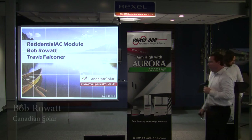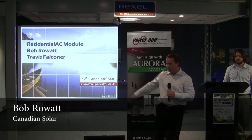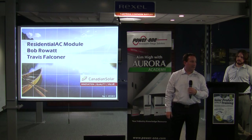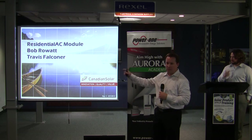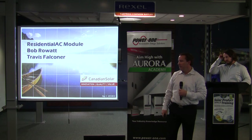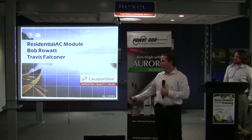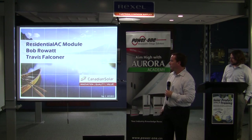Good morning everybody. I'm Bob with Canadian Solar. My role at Canadian Solar has actually changed a little bit — I'm handling distribution nationwide, so proud to be working with our folks here at Rexel. If you do have questions please just jump in, don't hesitate to ask. Today we're here to go over the residential AC integrated panel that we have. Rexel is going to be having these in stock in the next couple of weeks, so this was a good time to give you guys some exposure. I'll give you a little background on Canadian Solar so you understand the module company itself and where we're headed. And this is Travis — he's our tech guy and he'll do a deeper dive into the technology.